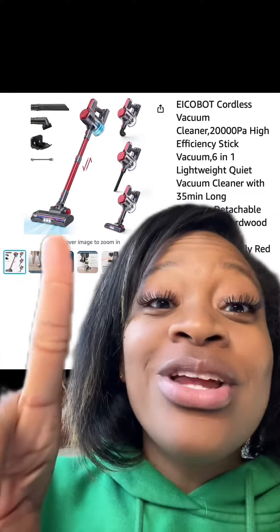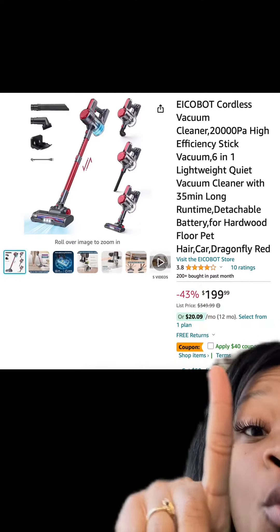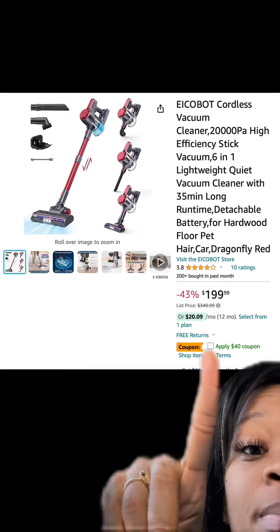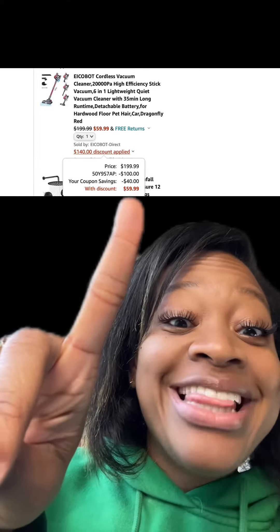Y'all, this cordless vacuum is back and it has really good reviews. There's a $40 coupon, so make sure you apply that. And then make sure you enter this promo code at checkout, and y'all, you'll end up paying this price.